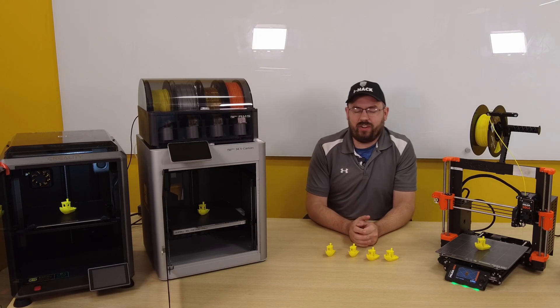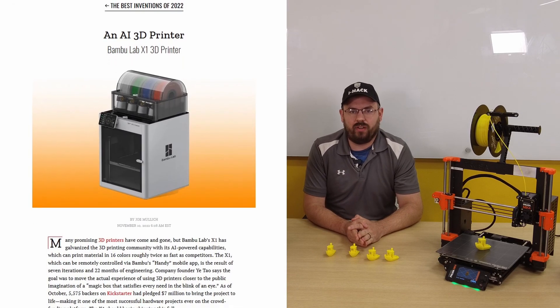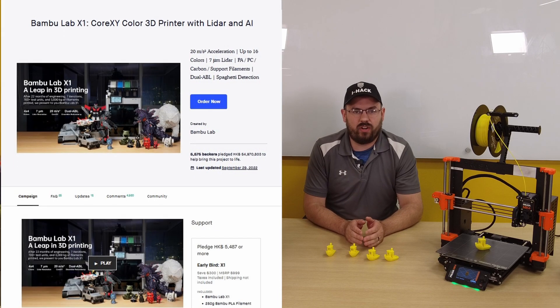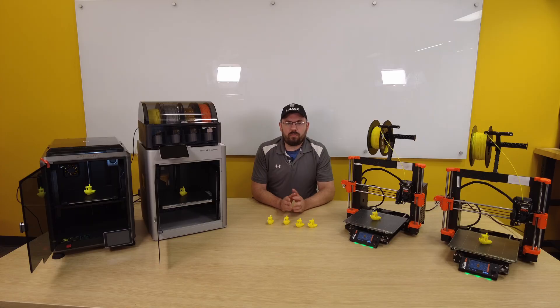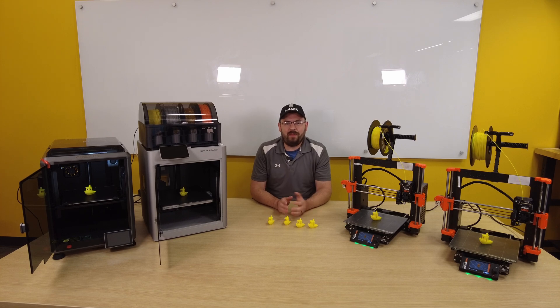The first printer we have here is the Bambu Lab X1 Carbon, which has to be the most talked about 3D printer of the past year. Bambu Lab introduced the X1 Carbon through a Kickstarter in 2022, with the promise of being an extremely fast 3D printer capable of 2Gs of acceleration right out of the box. With that being said, Bambu Labs is still the new kid on the block and has yet to prove that it can contend with these other name brand giants.